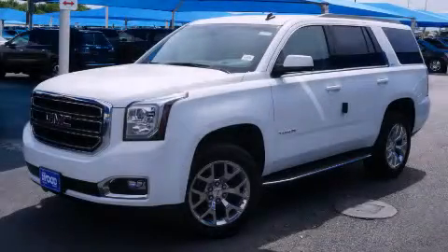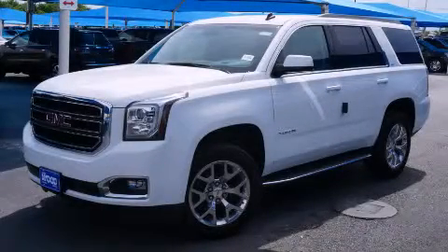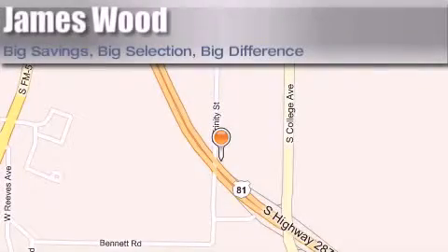Call now to find out how you can own this breathtaking vehicle. James Wood Motors is located at 2111 US Highway 287 South in Decatur. Our goal is to exceed all of your expectations to ensure that you'll return for future visits.